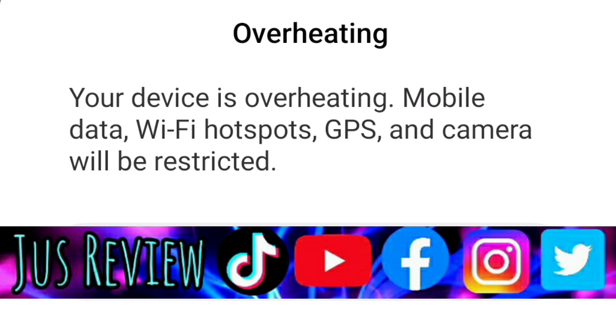4. The use of a phone case or cover which traps heat underneath it, which stops heat from escaping — this can cause overheating in some cases.